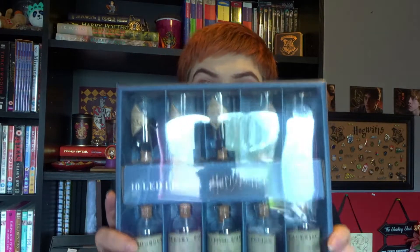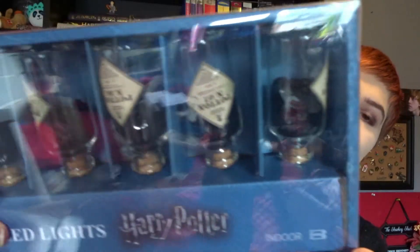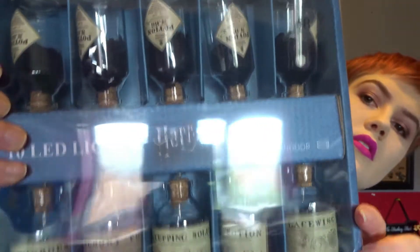We're on to the next bag — halfway through! These lights — so these are the Potion Bottles LED lights. I wasn't going to buy them but they were reduced to £5 from £8. I have no idea where I'm going to hang them yet but I'm sure I can find somewhere. I'm very chuffed with that.